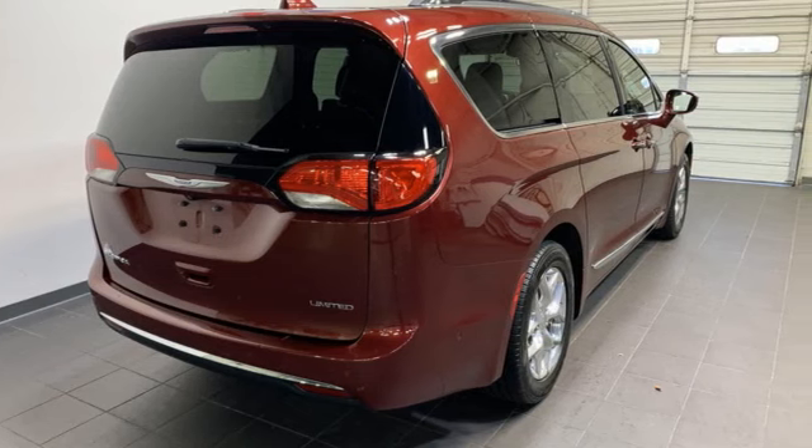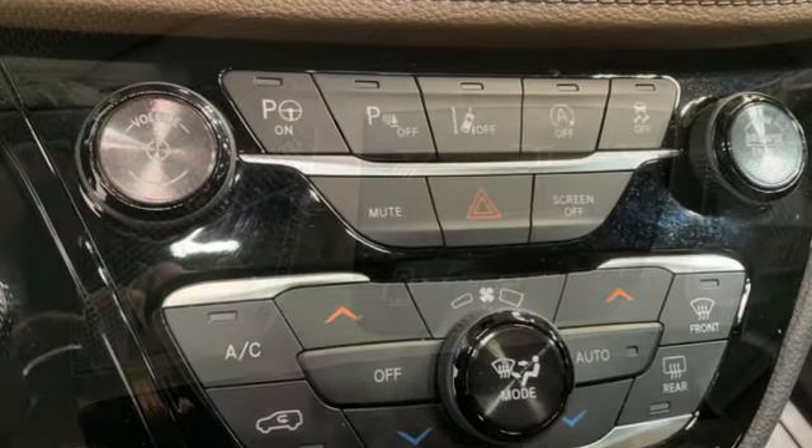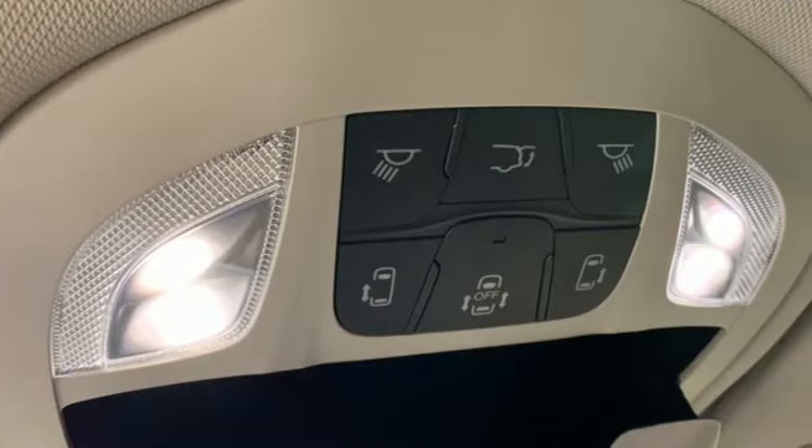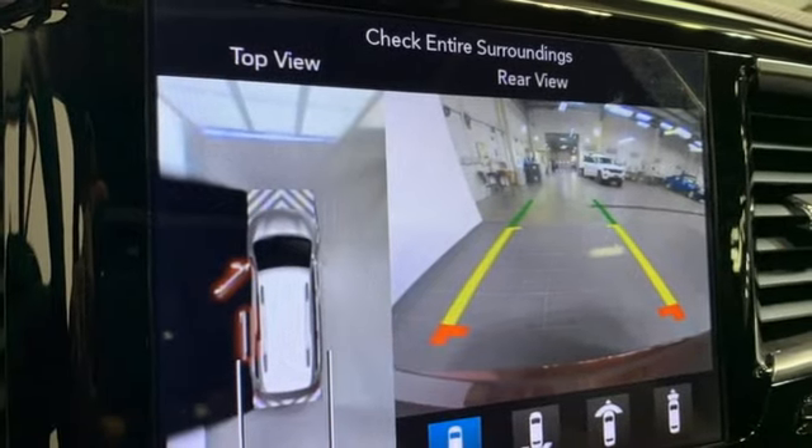Apple CarPlay, Android Auto. Heated and ventilated leather bucket seats. Integrated navigation system with voice activation. ParkSense Park Assist. Bluetooth wireless audio streaming.